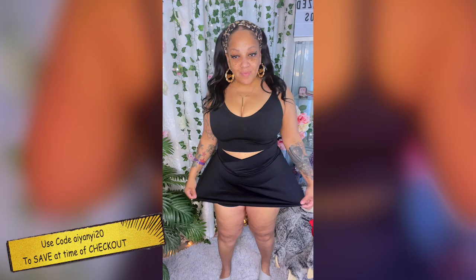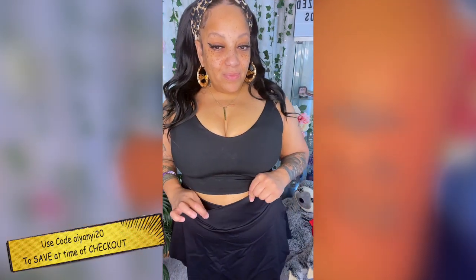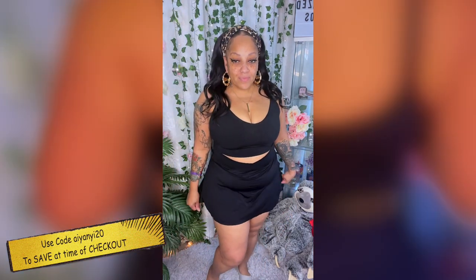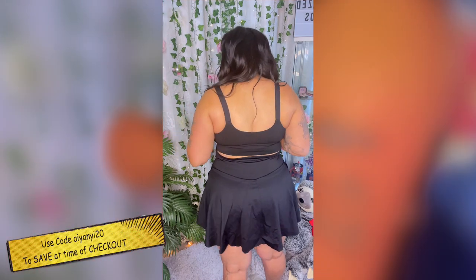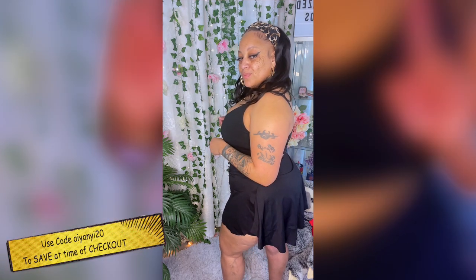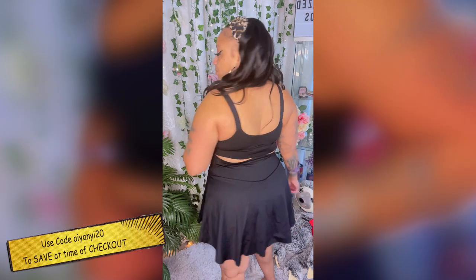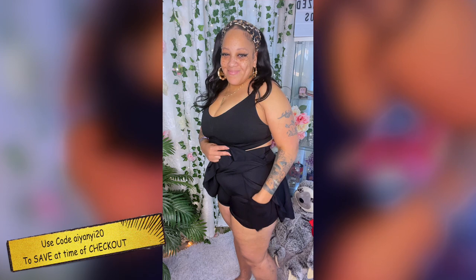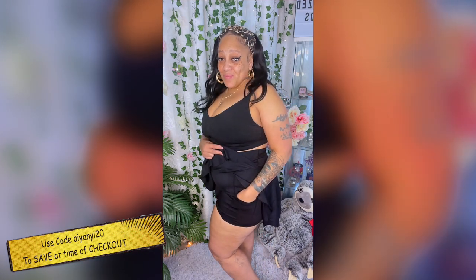Now this one right here is the Crossover 2-in-1 Tennis Skirt. It has a crossover in the front so you can definitely hide that little fupa area. What I love most is the back, which gives you kind of a V shape, and the back is a little bit longer than the front — so if you're one of those ladies with a bigger backside, it will not flip up or rise up; it will fall and even itself out.